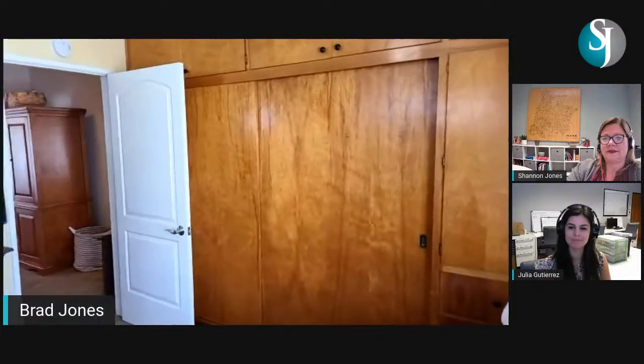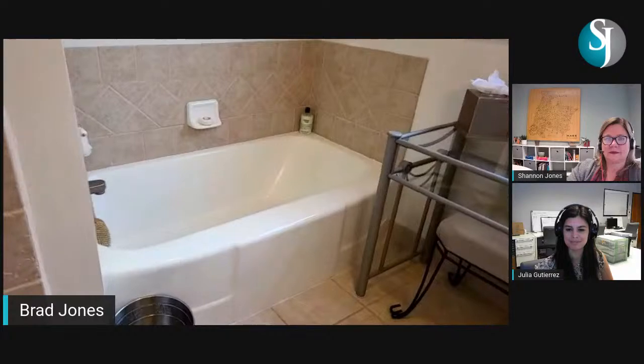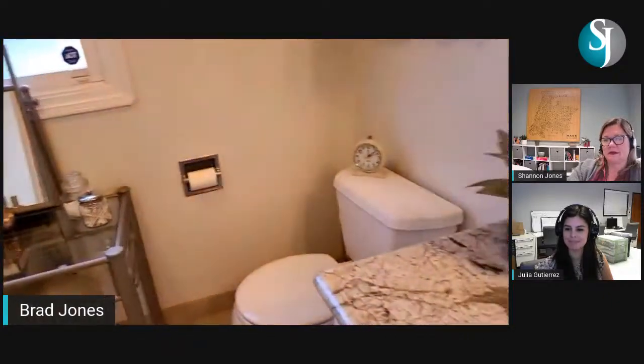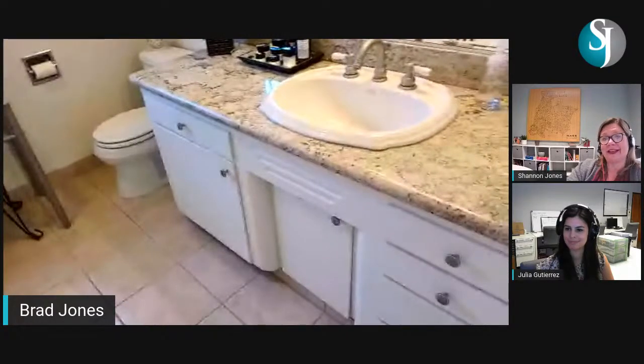Out in the hall there's a freestanding armoire and built-in linen storage on either side of the bathroom. This is a pool bath with a tile floor and a separate stall shower — it's large enough that there's also room for a vanity, making it a really good-sized bathroom.